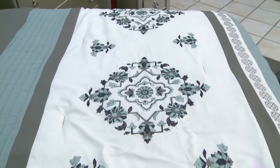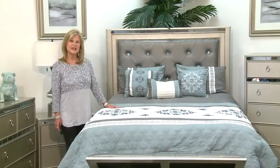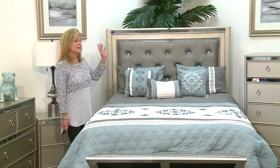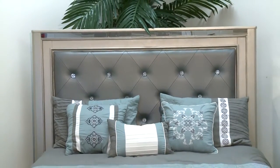For this room setting, I have selected this bedspread with aquas, grays, and whites, which plays beautifully with the gray headboard. The bed exudes a modern glamour with mirror accents.